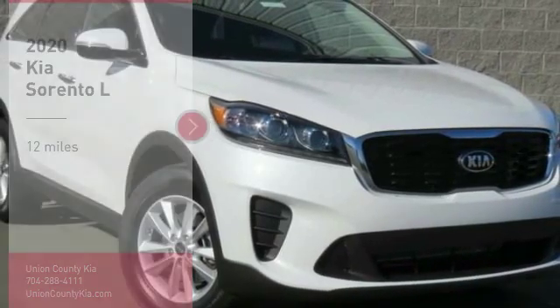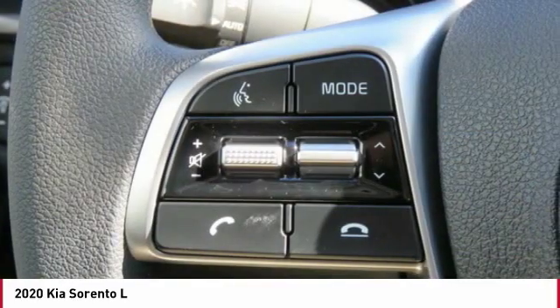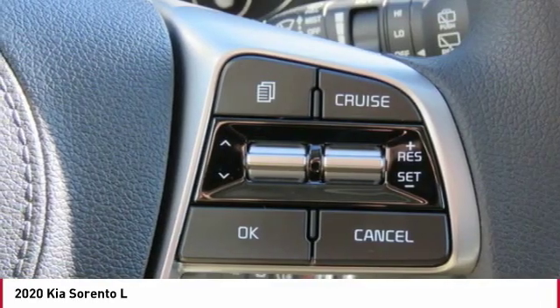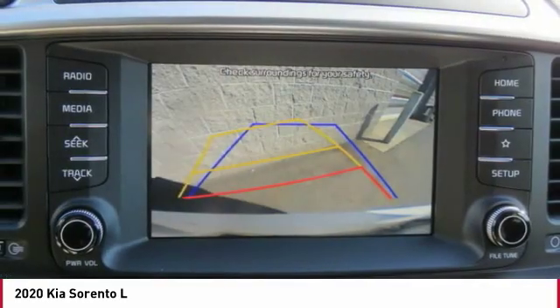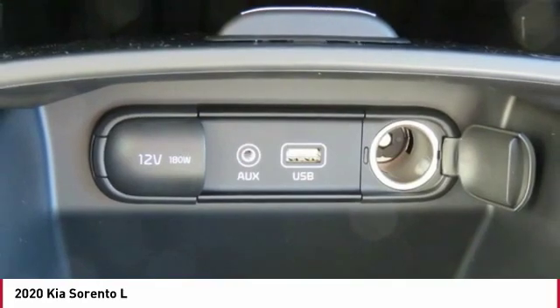Make a great choice today with the 2020 Sorento. The Kia Sorento is a comfortable riding, powerful, compact SUV loaded with impressive standard features. Take one look at its stylish, sleek design and you'll want to cross over to a Sorento.